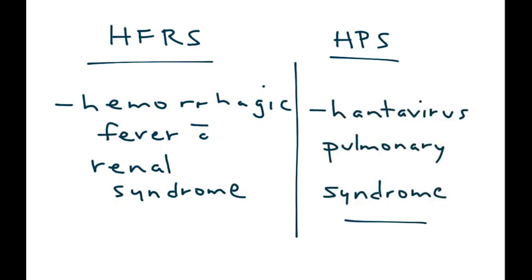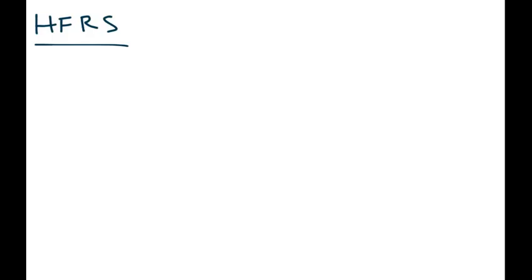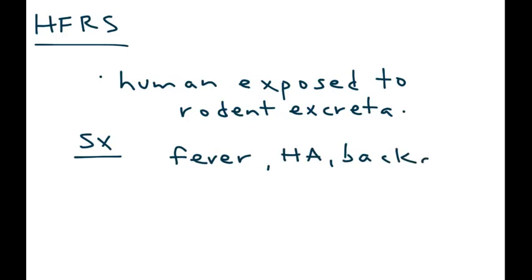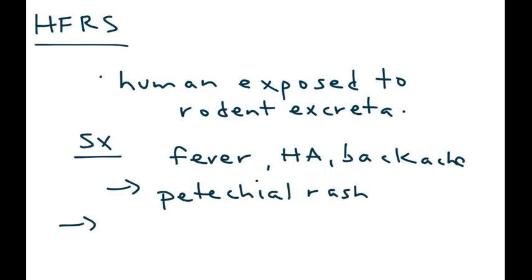Let's first talk about HFRS — hemorrhagic fever with renal syndrome. HFRS is acquired when a human is exposed to rodent excreta, feces or urine from a mouse or rat. The symptoms include fever, headache, backache, and later the patient can develop a petechial rash. As the name implies, it later progresses to renal failure, and the patient can have protein and blood in their urine.